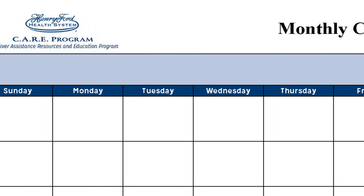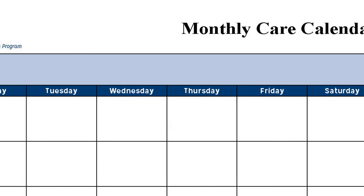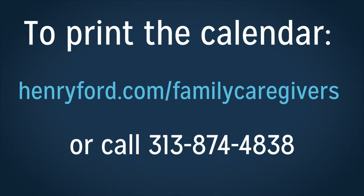Next, for some tips for how to use the binder, a table of contents, and then the calendar pages. You can print the calendar on our website, henryford.com/family-caregivers. Scroll down near the bottom of the page and click on the gray tab, binder refills. If you need assistance, give us a call at 313-874-4838.